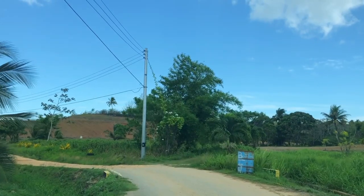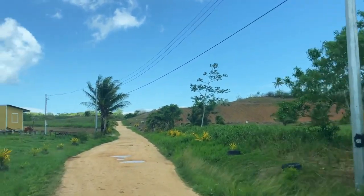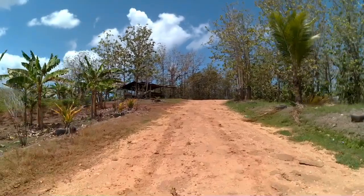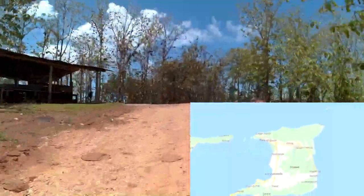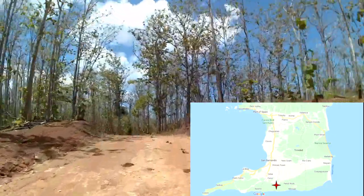Where the paved road ends and the gravel road begins, you know you're on the right track. Just take your time. Poncy Trace is off the Penal Rock Road in South Trinidad, which you can easily find on Google Maps.